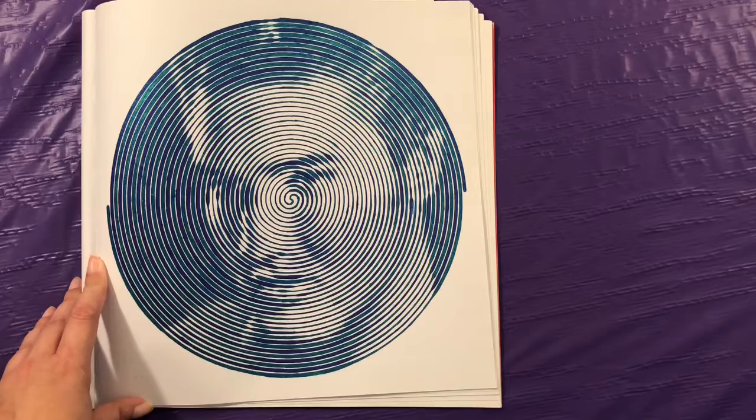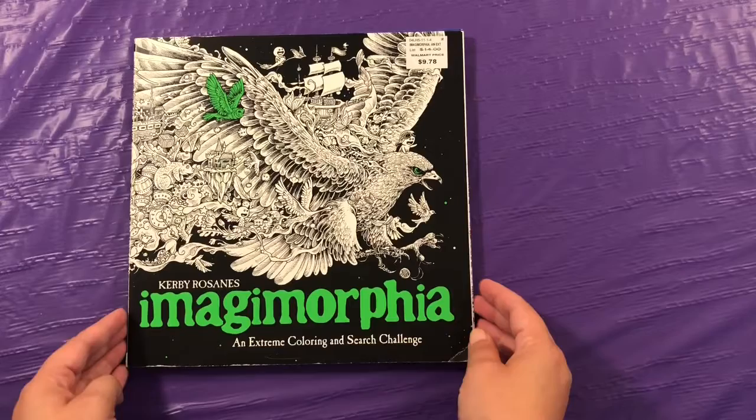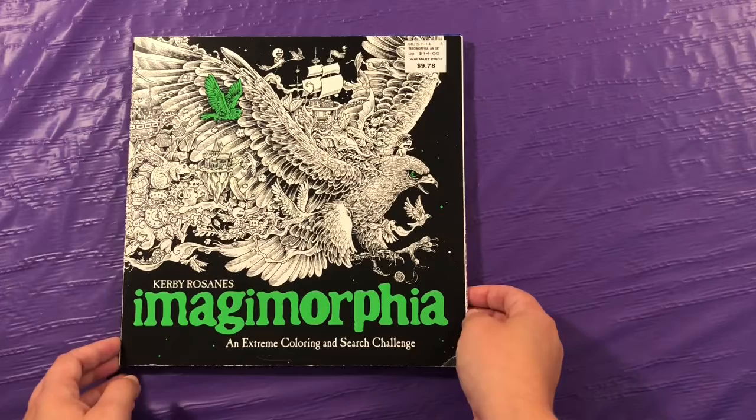This Elvis one, I'm so glad I didn't mess it up, and it shows up on camera really amazing. This is Imagimorphia by Kirby Rosannes, and I'm not sure if I'm pronouncing his name correctly.